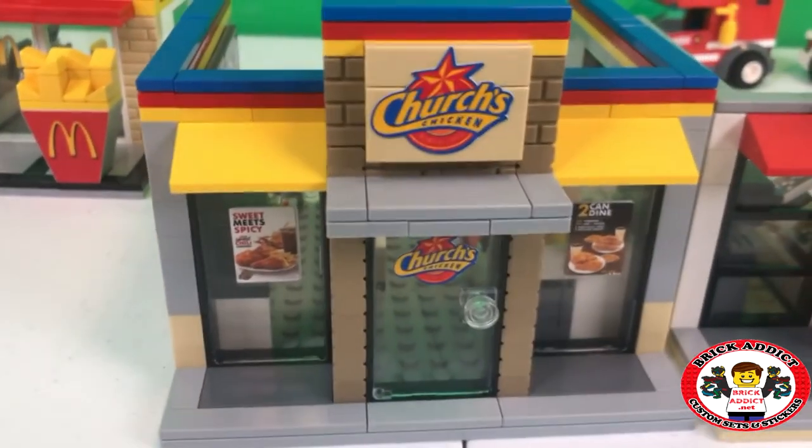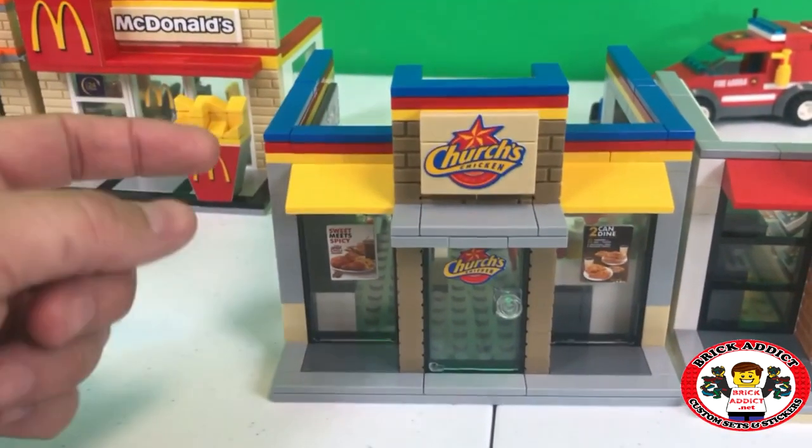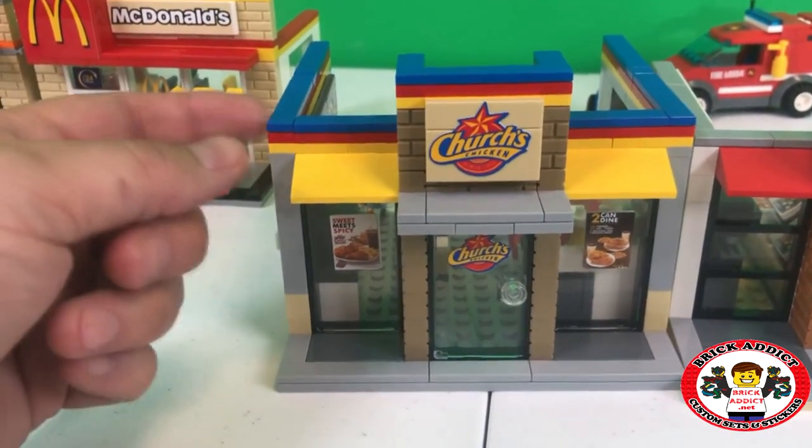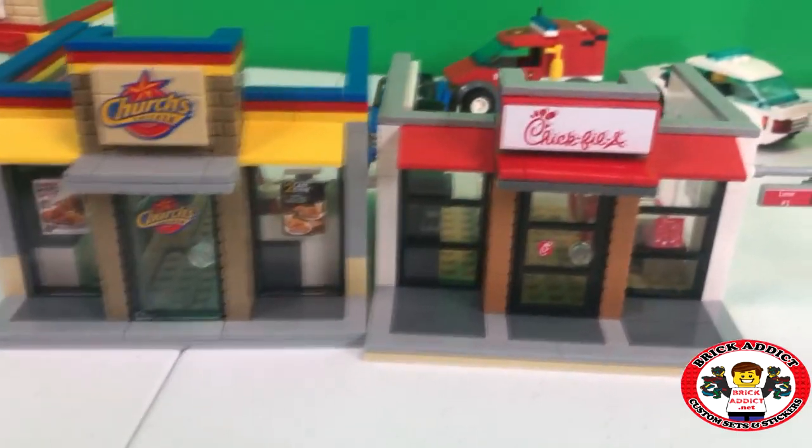Very distinct colors. When we were designing this one, we toyed around on whether to have the red included or not, because a lot of the Church's stores don't have the red. But I got outvoted on that - they included the red. Great job.